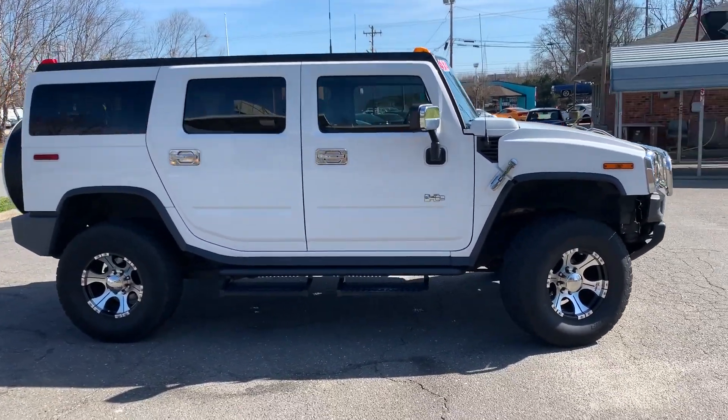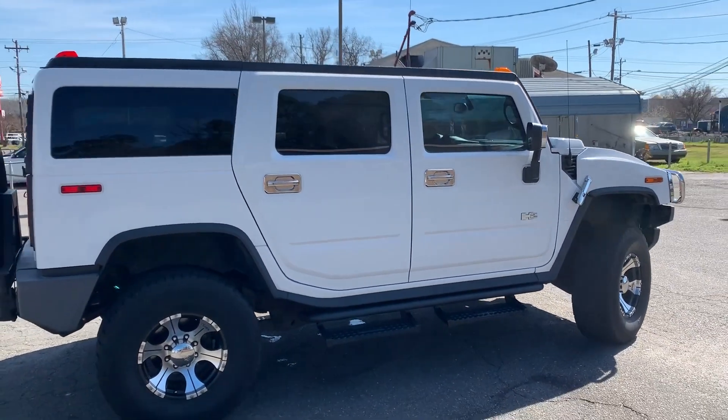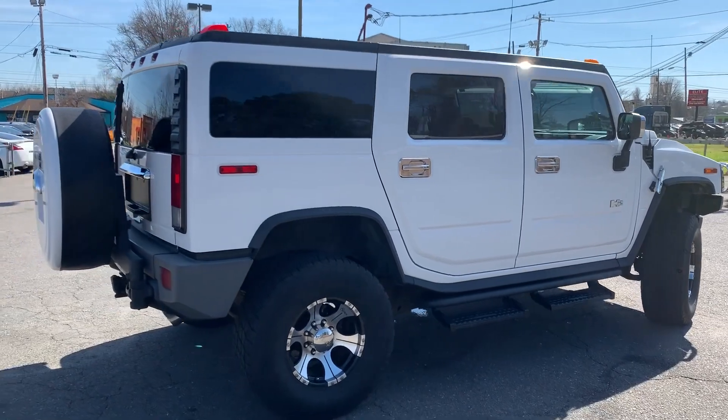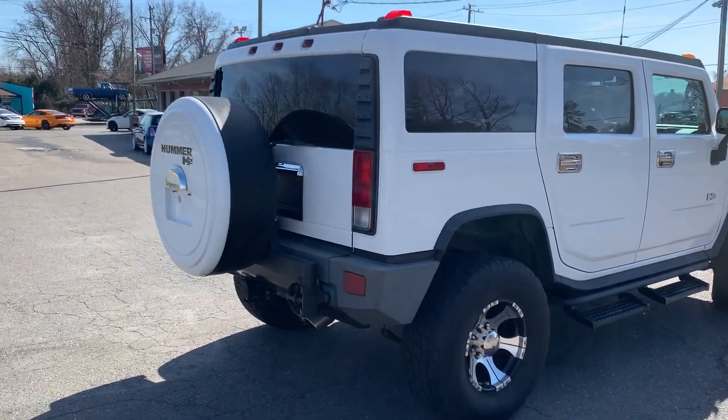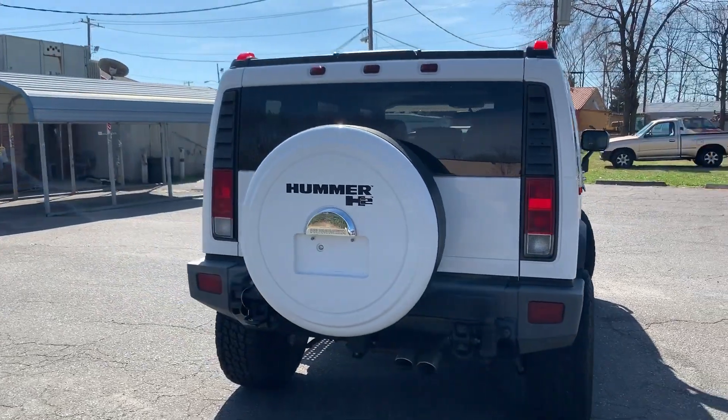For more information and details about this beautiful Hummer, contact Carolina Auto Imports at 704-599-2020, or you can reach us online at www.CarolinaAutoImport.com.